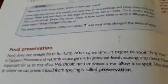Plus 4 Subject Science, 4th May. Today we will learn about food preservation.